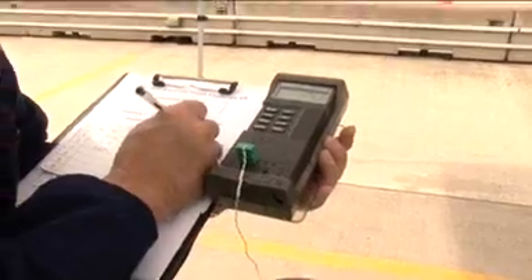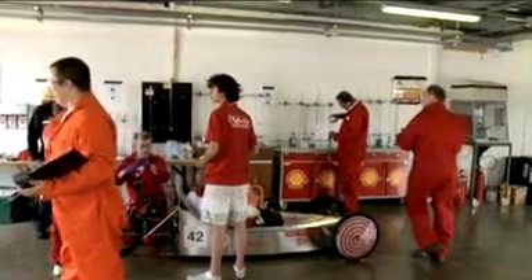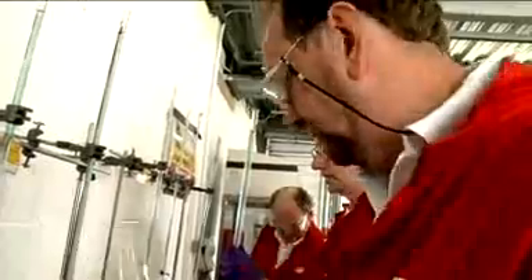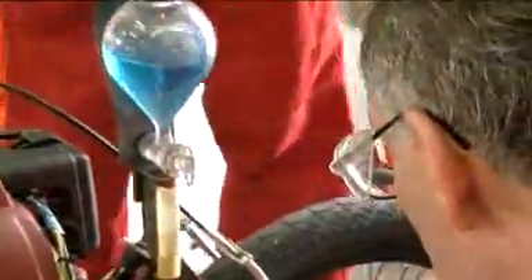Every member of staff here today is a Shell member of staff, helping with refuelling and the results measurements. So we've got the top engineers helping these school children out with their cars. We even have Ian, their top Formula One fuel engineer. What you see here is the area where we refuel the cars once they've done their seven laps. From these volumes we're able to work back what the actual miles per gallon is, and it's great seeing the enthusiasm of the school children when they realise what their volume is.